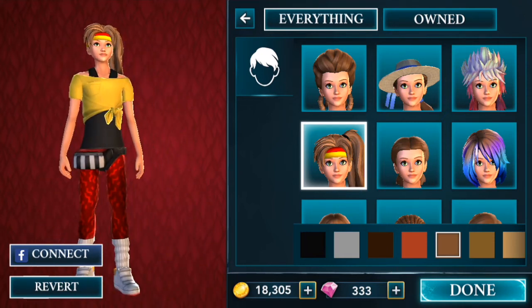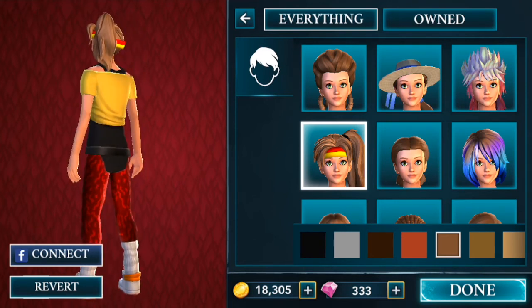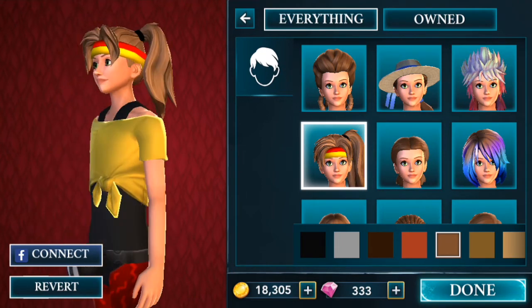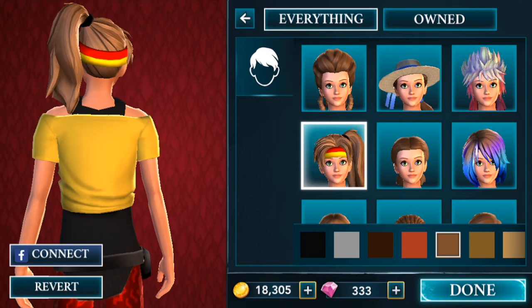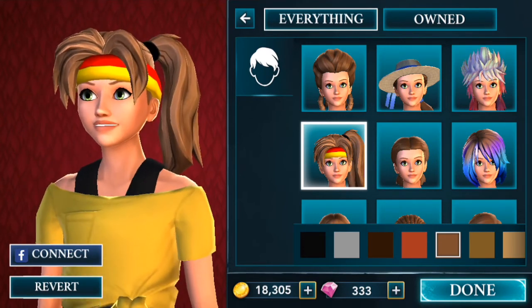I think that is everything I'm going to be showing you guys for today. Hopefully you guys enjoyed taking a look at Lily Granger in her workout outfit. If you guys got the boy outfit, let me know in the comments below how you like it. And we will see you guys for another Harry Potter Hogwarts Mystery video. Bye!